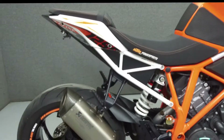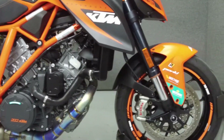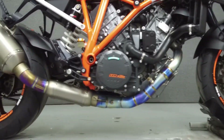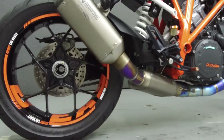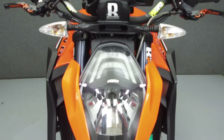Powered by a 1301cc V-twin engine with a 6-speed transmission, the Super Duke R puts up 180 horsepower and 106 foot-pounds of torque. It has a seat height of 32.9 inches and a wet weight of 471 pounds.